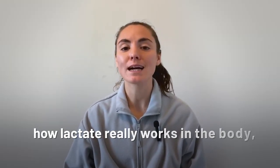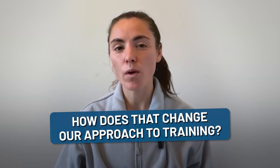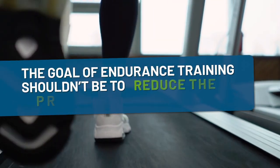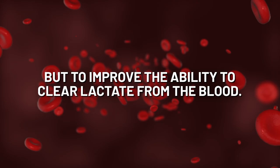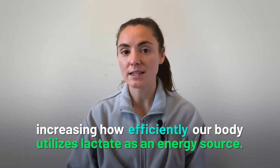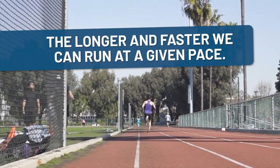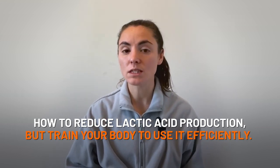So now that we understand how lactate really works in the body and have discovered the true culprit of our muscle fatigue, how does that change our approach to training? A lot of recent research indicates that the goal of endurance training shouldn't be to reduce the production of lactic acid, but to improve the ability to clear lactate from the blood. Simply speaking, we shift the idea from increasing our tolerance for lactic production to increasing how efficiently our body utilizes lactate as an energy source. The faster we can train our body to reconvert lactate back into energy in the liver, the longer and faster we can run at a given pace.